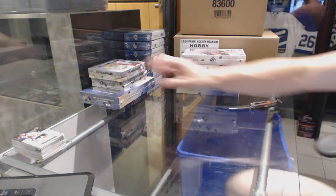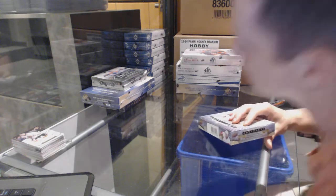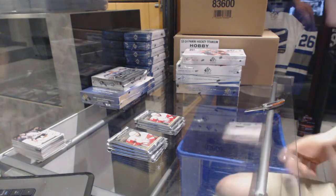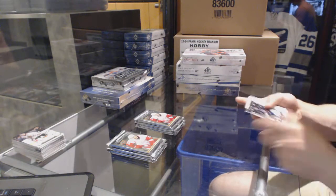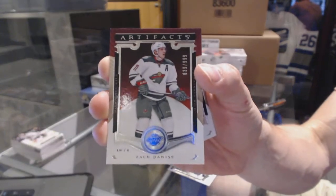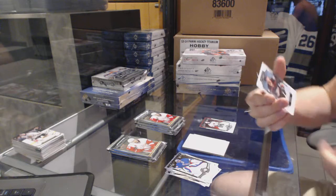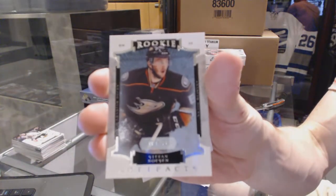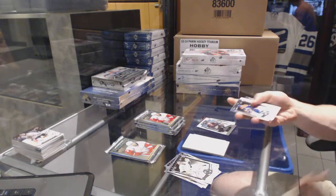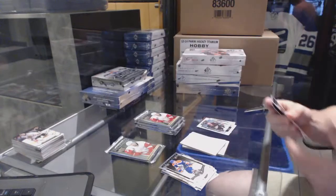Now on to the Artifacts. Man, it feels like forever since I busted this stuff. We've got a Stars insert, $9.99, for the Minnesota Wild — Zach Parise. Rookie, $9.99, for the Anaheim Ducks — Stephan Nason. Stars insert, $9.99, for the Chicago Blackhawks — Jonathan Toews.